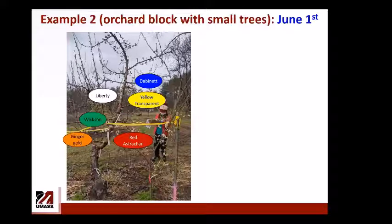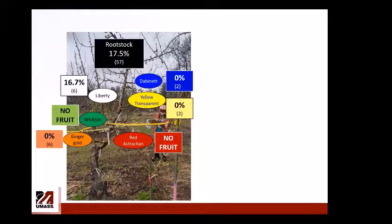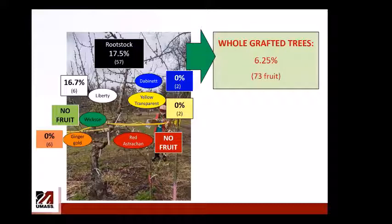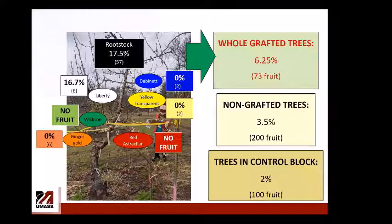A second example from a commercial orchard with small trees on about June 1st: Dabinett, Yellow Transparent, Red Astrakhan, Ginger Gold, and Wixon had either no fruit or very few fruit with no injury. Liberty showed 16.7% injury and rootstock showed 17.5% injury. Total injury for the whole grafted tree was 6.25% — fresh injury confirmed by marking with a sharpie. Non-grafted trees in the same block had about half that injury, and the control block showed 2% out of 100 fruits.